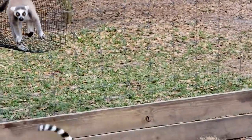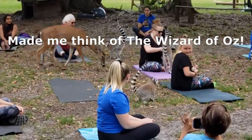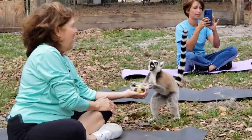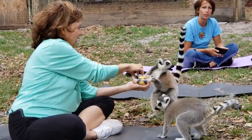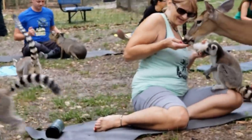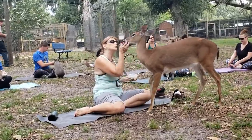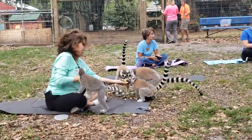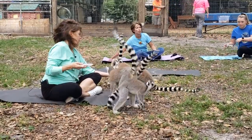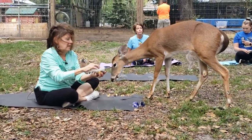Boom, boom — and they keep coming. Once they hit the ground they're looking for the yoga participants because they all have a little carton of feed. No hesitation, no fear. That is so cool, and you can come here just for the yoga if you like — check that website for times and prices. Look at Linda surrounded by lemurs. Now here comes the deer — they get out of dodge when that deer appears.